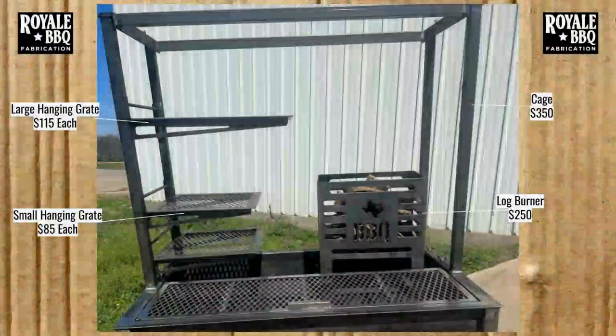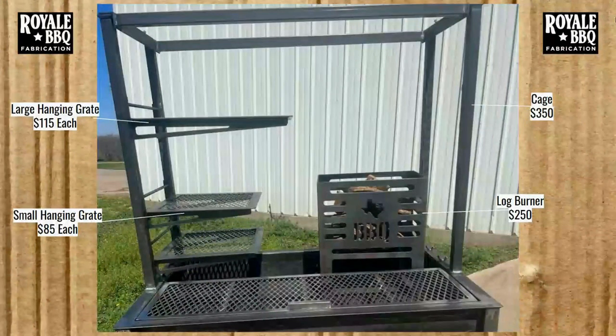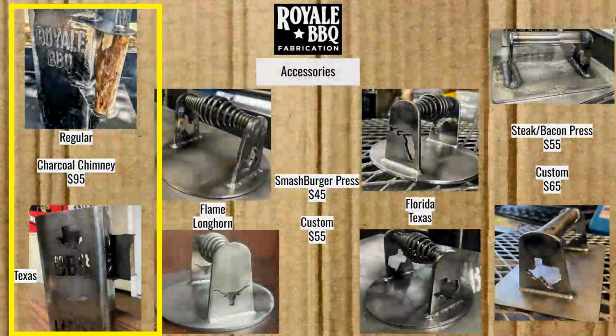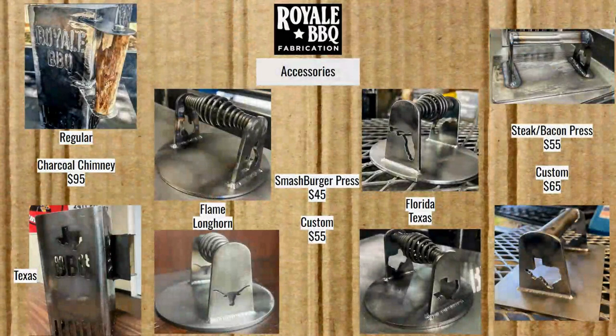Now here's the same picture unedited — you get a whole bunch of other stuff, and this is the picture they show on the website. The cage itself is $350, the log burner is $250, the large hanging grate is $115 each, and the small hanging grate is $85 each. So when you look at that picture, all of a sudden the price is up by about another third. They have chimneys at $95 each — regular and Texas style — using their laser cutter to good effect with different designs.